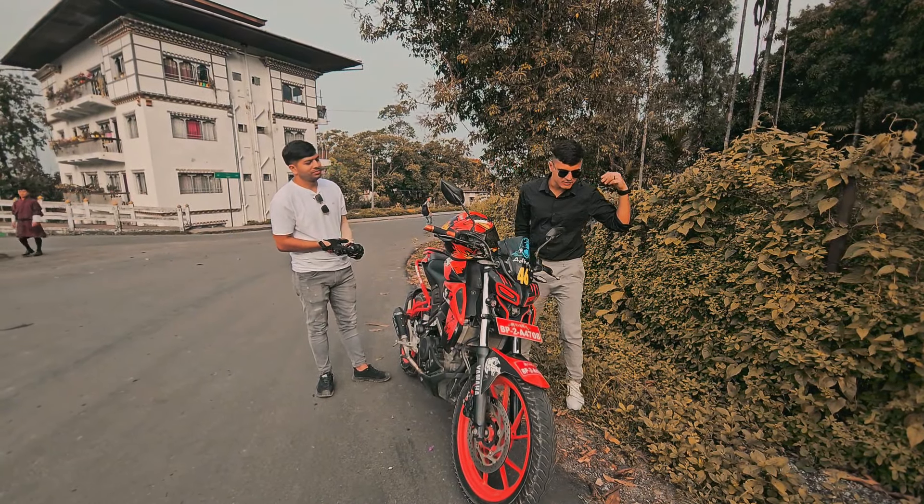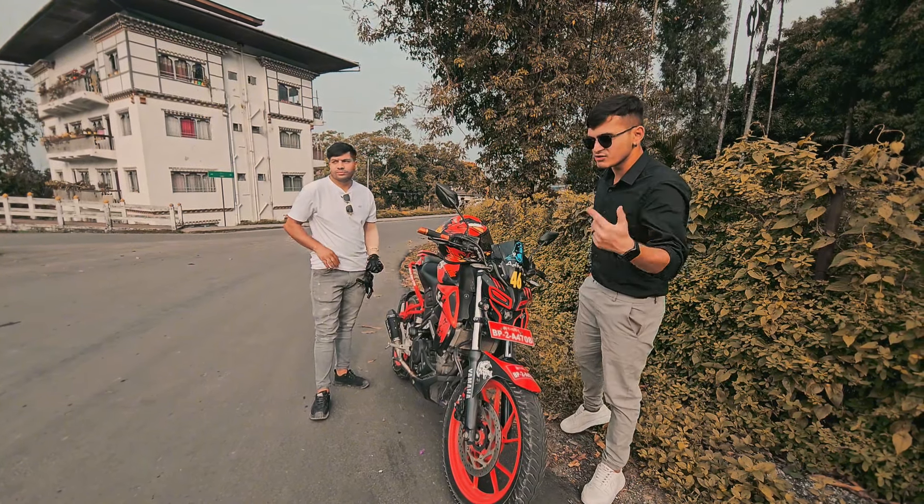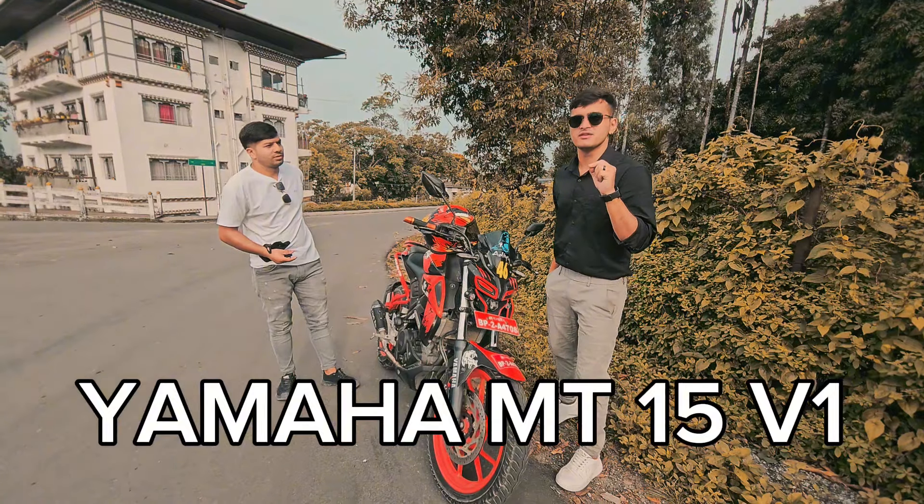Hello guys, welcome back to the channel, welcome back to another video. This is Vibe Shady with a brand new vlog. Today we are gonna do a quick ownership review of this bike, and this is MT15 version one.